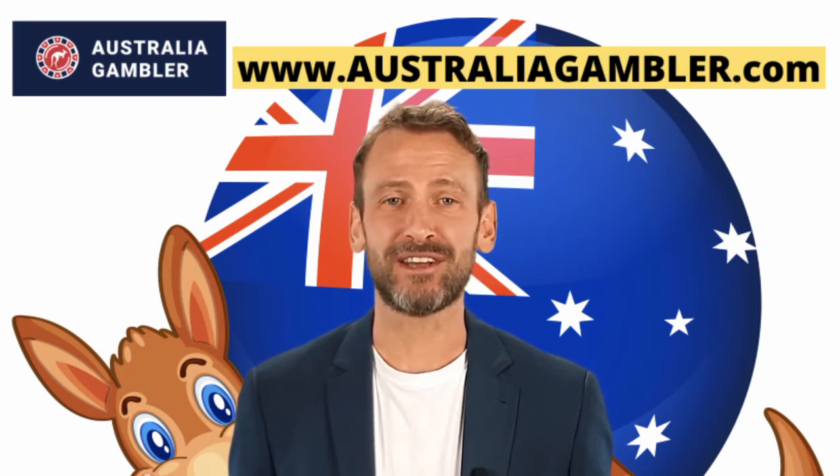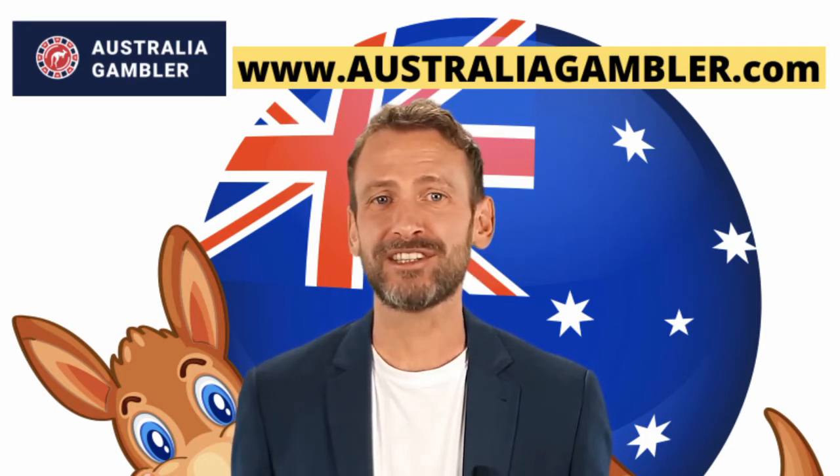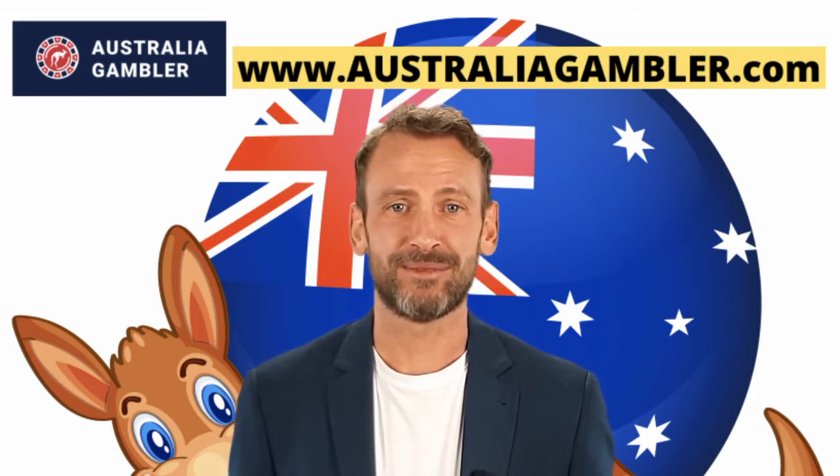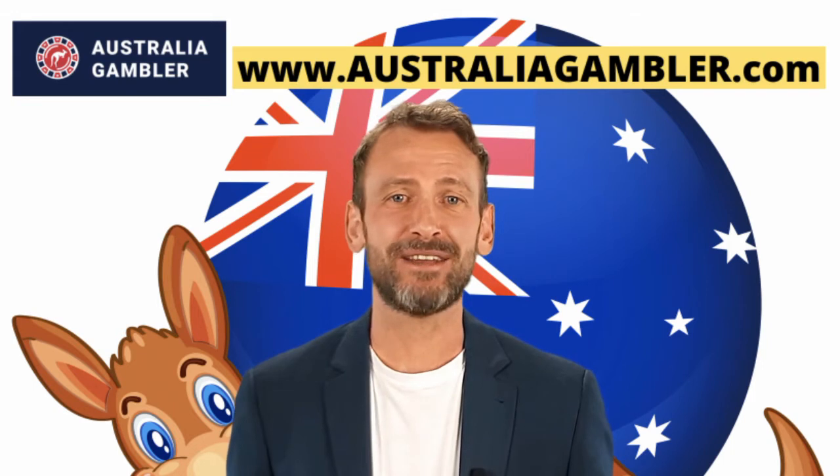As of now, Casino King Billy features around 30 software providers, some of which include big names like Microgaming, NetEnt, Playtech, Play'n GO, and many more.